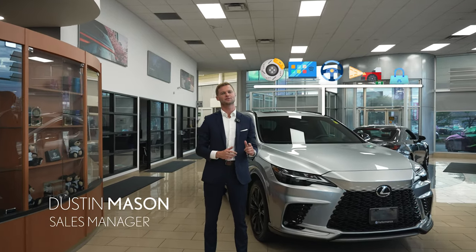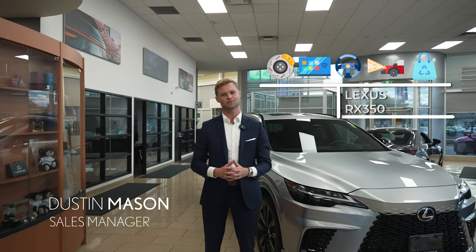Hi, I'm Dustin Mason, and this is five hidden features on the new Lexus RX 350 F Sport.